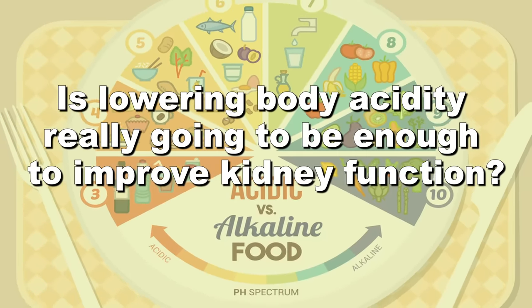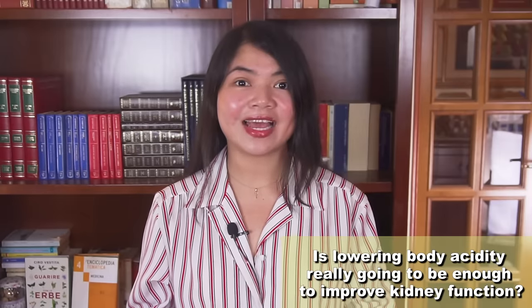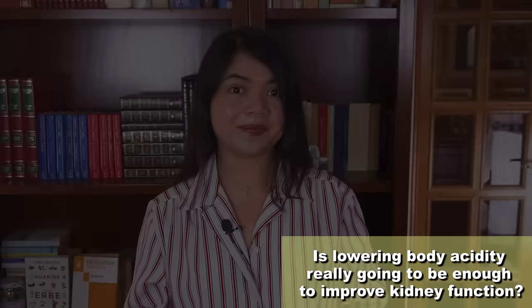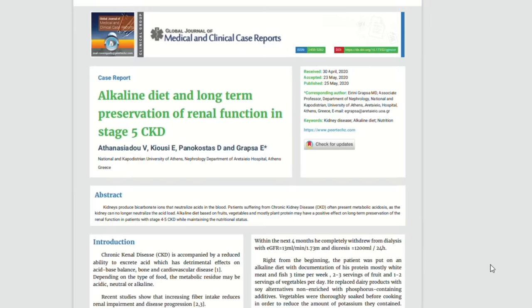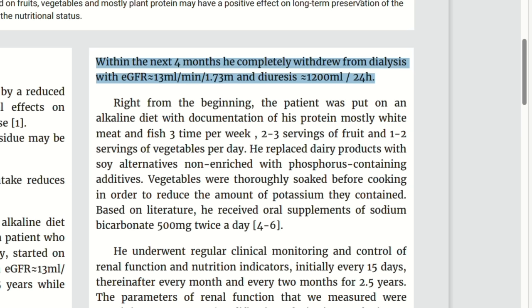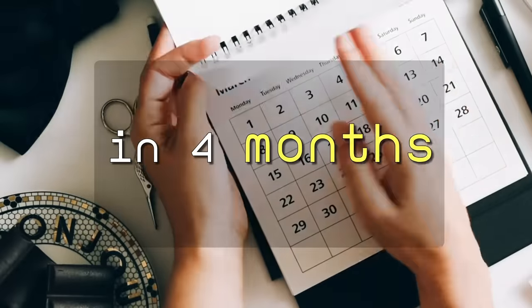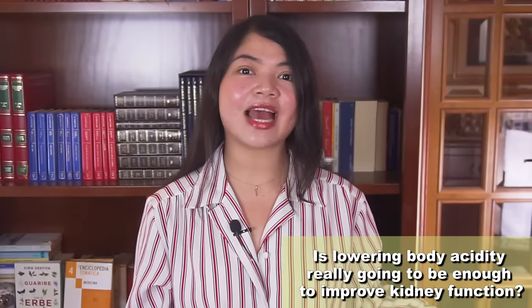Is lowering body acidity really going to be enough to improve kidney function? Yes — many patients are able to reverse the decline of GFR just by eating more alkaline. This is a proven fact. In one large study, patients slowed down GFR decline and in many cases improved just by eating more fruit and veggies and less animal protein. And if you follow me regularly, you may remember a case study we examined about a month ago where a dialysis patient was able to completely withdraw from dialysis. He had very little remaining kidney function and was on dialysis for almost a year, but then improved to the point he didn't need it anymore — because he was started on an alkaline diet.